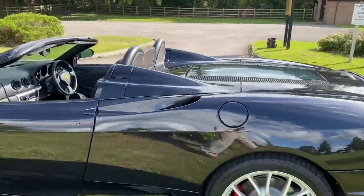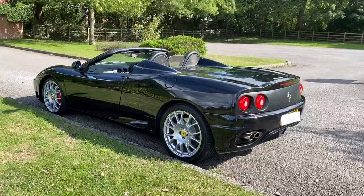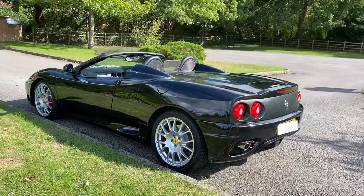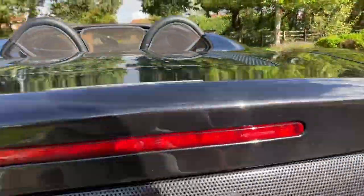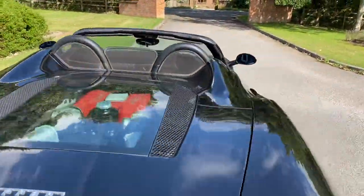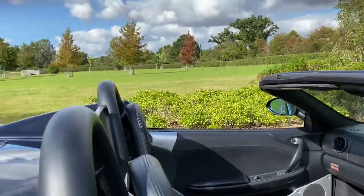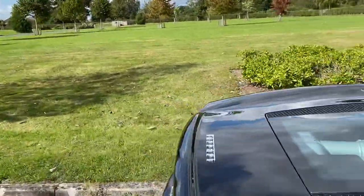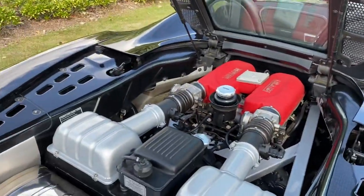Just looking all the way around it — the paintwork is stunning, the wheels are like new, and it drives very close to as new. Even in the engine bay, the gentleman I picked this car from clearly understands how to look after his cars, and this isn't the only car we've had from him — because that's what it looks like under the bonnet.